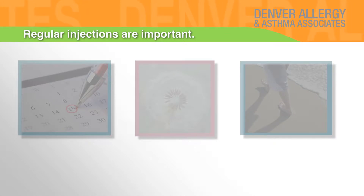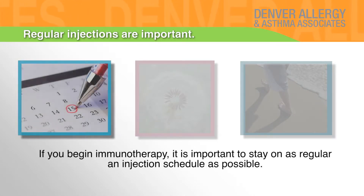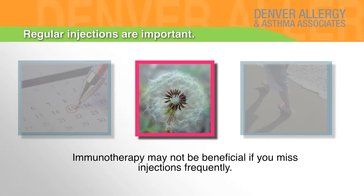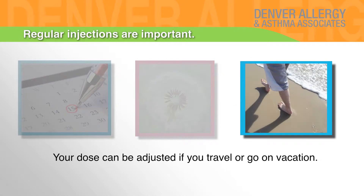Regular injections are important. If you begin immunotherapy, it is important to stay on as regular an injection schedule as possible. Immunotherapy may not be beneficial if you miss injections frequently. Your dose can be adjusted if you travel or go on vacation.